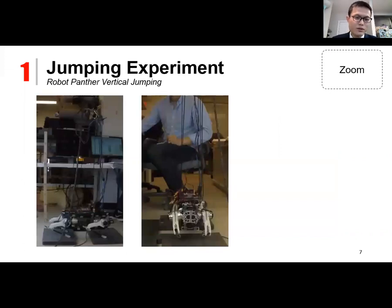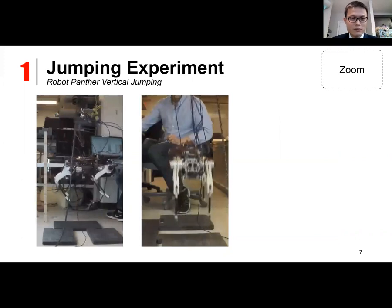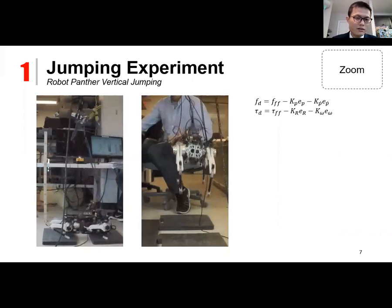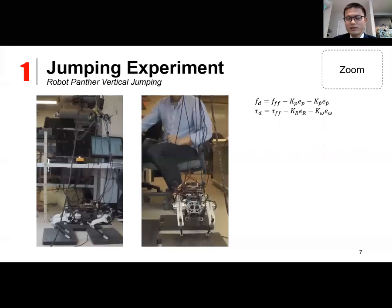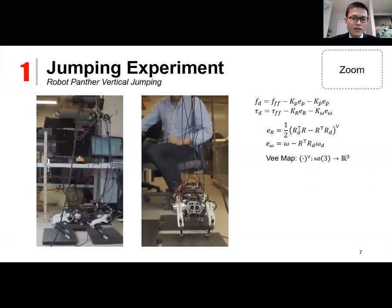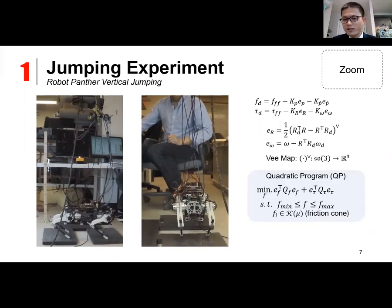Using this custom leg module, we assembled a full quadruped robot. The first experiment is a dynamic squat jumping experiment. A quadratic program-based reactive controller is used to achieve the jumping and landing. The desired body wrench composes of feedforward terms and PD feedback terms. The orientation error is defined using the V-map, which maps a skew-symmetric matrix into a 3-by-1 vector. A QP is formulated whose objective is to penalize deviation from the desired body wrench while satisfying box constraints on ground reaction force and a friction cone constraint. We use the open-source QP solver QP Oasis at 4000 Hz, cranking up the damping gain to achieve stable landing performance.